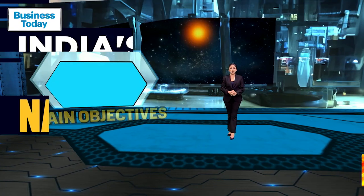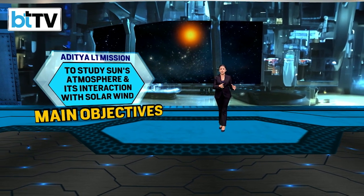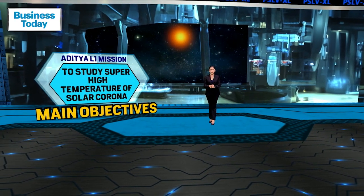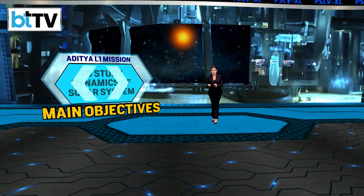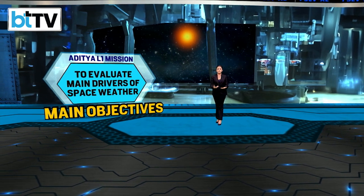What are the main objectives of this solar mission? The spacecraft carries seven payloads designed to study the sun's atmosphere and its interaction with the solar wind. The mission is aimed at studying the super high temperatures of the solar corona, the dynamics of the solar system, and solar temperature non-uniformity. It will also study and evaluate the main drivers of space weather.